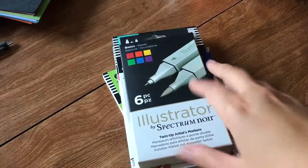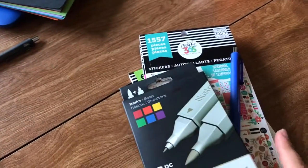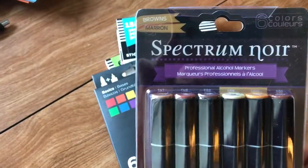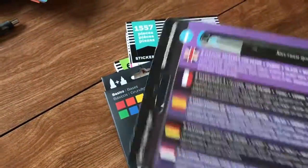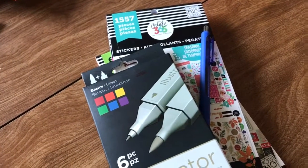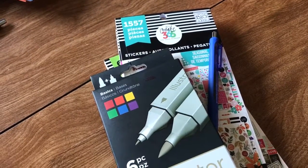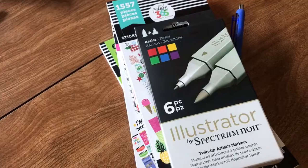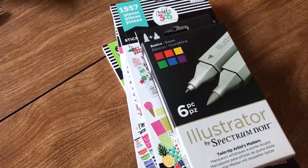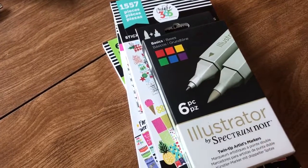I got these partly for hand lettering and partly for lettering for Boutique. These are the Illustrators from Michael's. The difference is these ones have a big chisel tip and a bullet tip — the chisel tip makes you slow down and actually draw the letter out, which I really like. Some people prefer a brush tip. The Illustrators have a brush tip and a fine bullet tip. There are also Aqua ones, which are water-based versus alcohol-based — that's the difference between all of them.